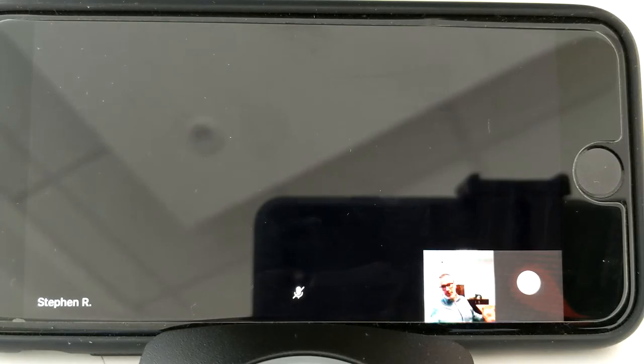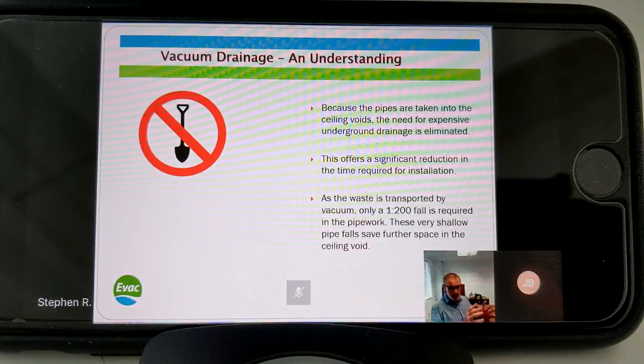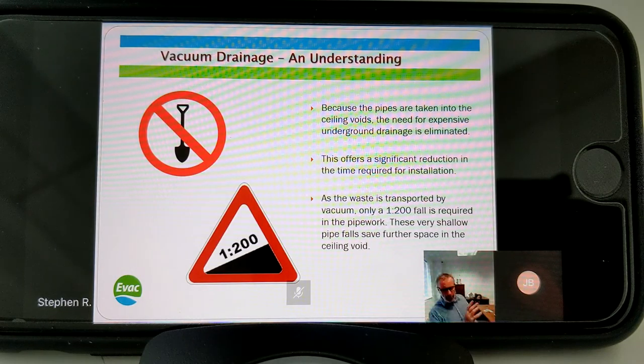Because the pipes are taken up to high level and positioned in the ceiling, all underground drainage is eliminated, saving you time on installation. Pipework at high level runs on only a very gradual, very shallow fall. This enables very long runs at high level - if you had a gravity pipe running 50 metres on a 1-in-40 or 1-in-60 fall the invert drop would be impractical. But with a vacuum pipe running at 1-in-200, you can keep your pipework in very tight compartments and run for very long distances.